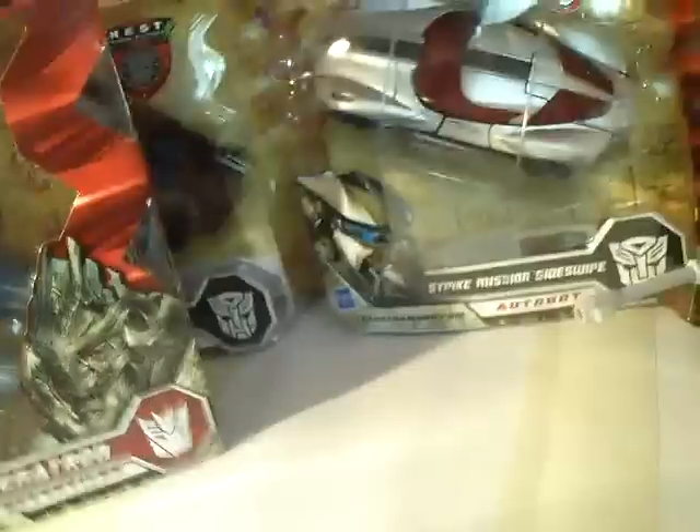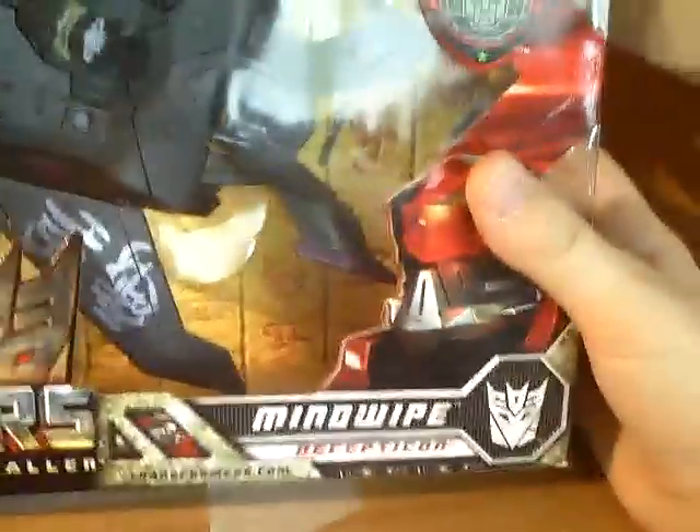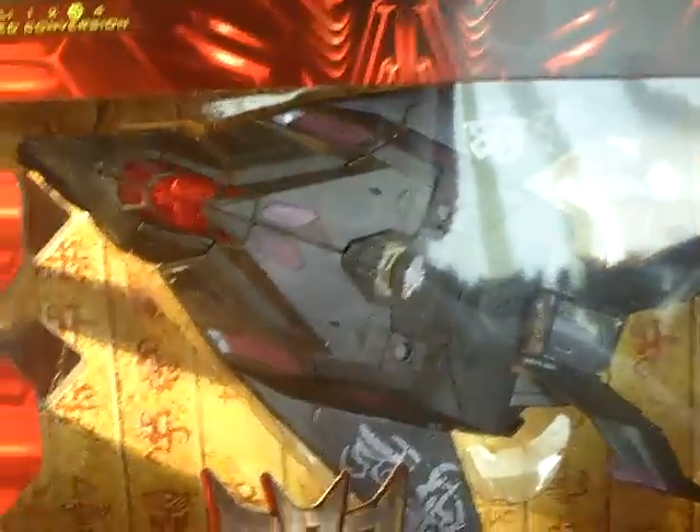Now finally, the best — the one and only — Revenge of the Fallen Mindwipe. This came off eBay too, from the same seller that sent me Bludgeon, who just didn't take it out of the box for some reason. But at least I get the extra box. So yep, that was my whole vid — please subscribe.